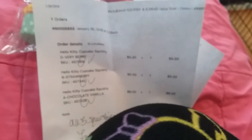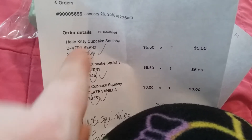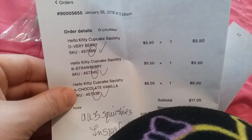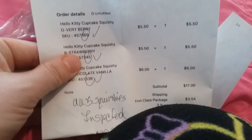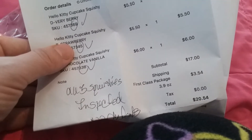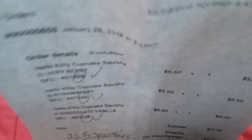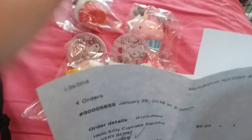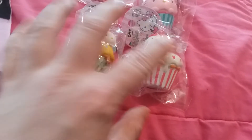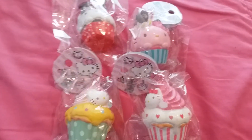So that is my completed Hello Kitty set. And I know some of you guys like to see the invoice — here is the invoice right here. So these were all: I got the cupcake squishy berry for $5.50, strawberry for $5.50, and then this chocolate vanilla was $6 for some reason. It came out to $17, shipping was $3.54, and my total was $20.54. The chocolate vanilla was $6 — I'm guessing that was maybe this one.